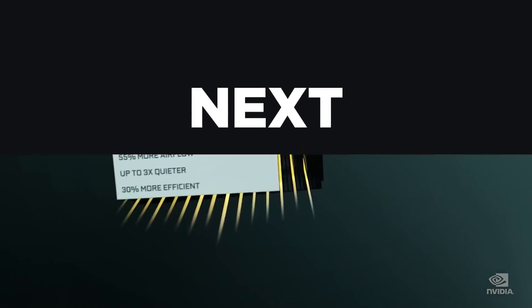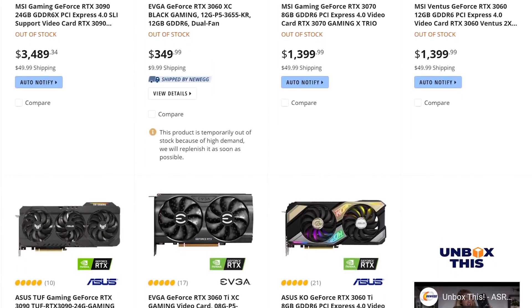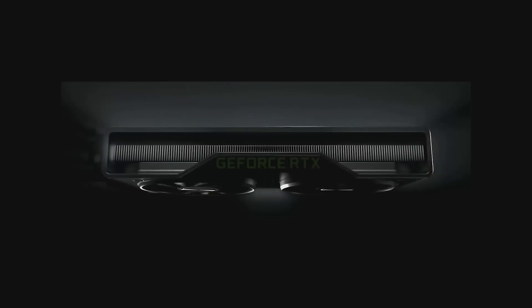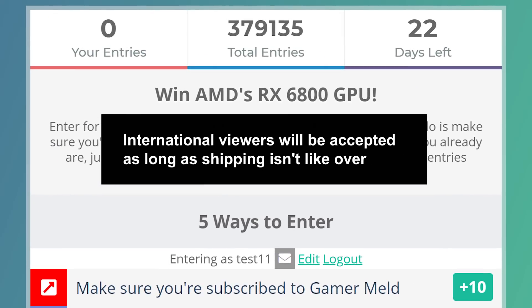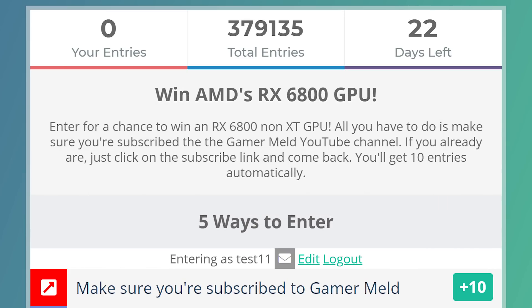Next up for today, if you've been following the GPU market, you know that it's coming up on a year now that GPUs have been nearly impossible to find, at least at MSRP. And don't forget to check out my RX 6800 non-XT GPU giveaway. All you have to do is make sure you're subscribed to the channel and visit the link in the description below to enter.